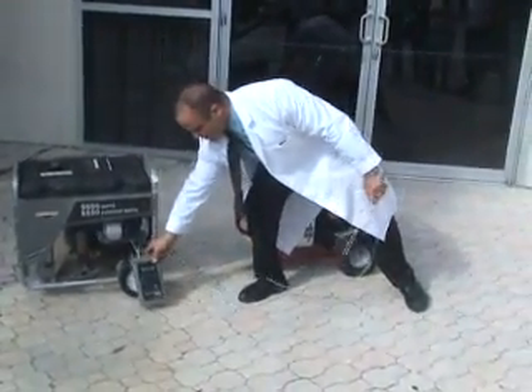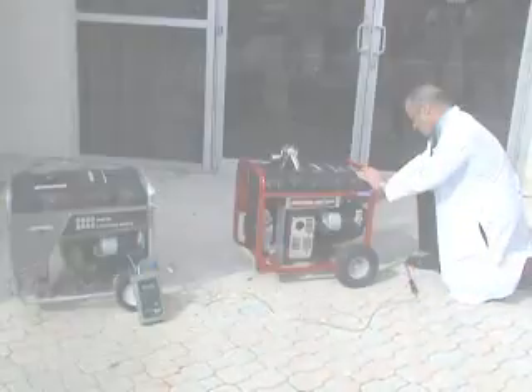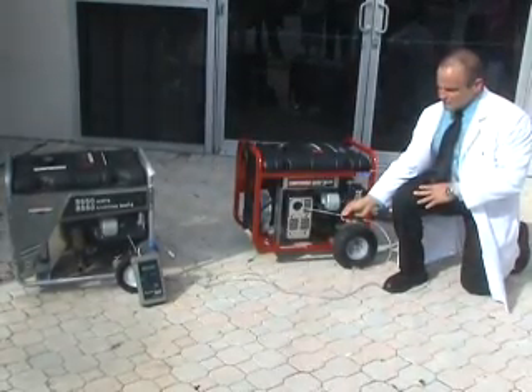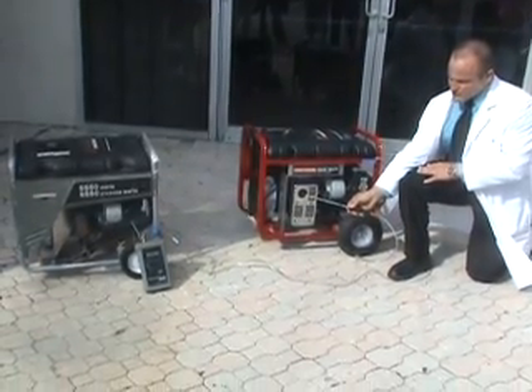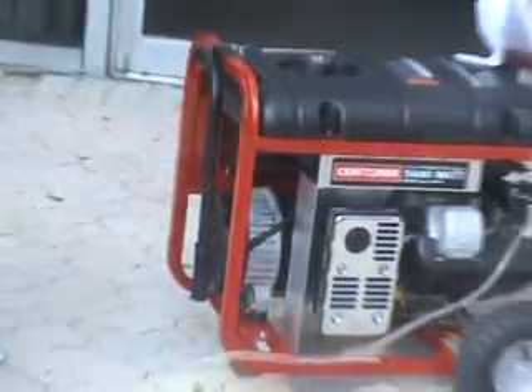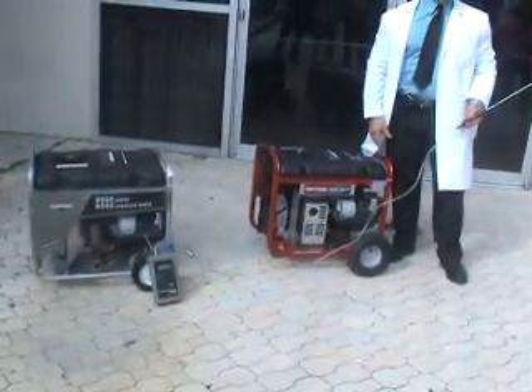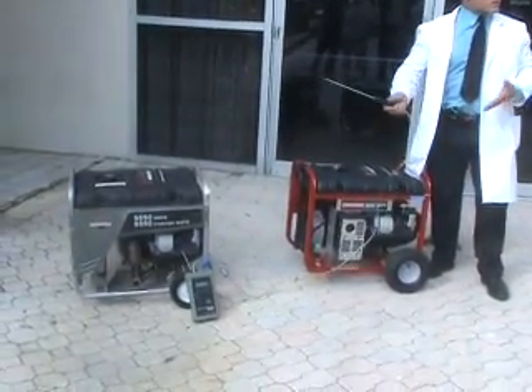In a matter of a few seconds, this meter will be off the charts. It actually stinks really bad — that's that afterburn smell you smell when you service a lawn mower or your generator. That's unburned fuel that will kill you. And if I had the meter that goes up to 10,000, it would be there in a matter of a few more seconds.